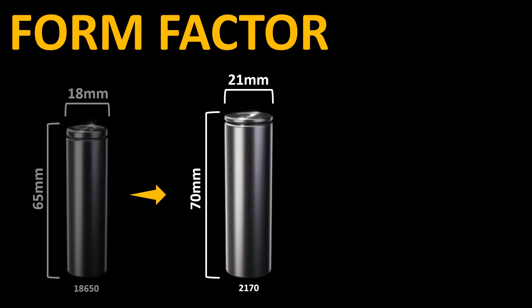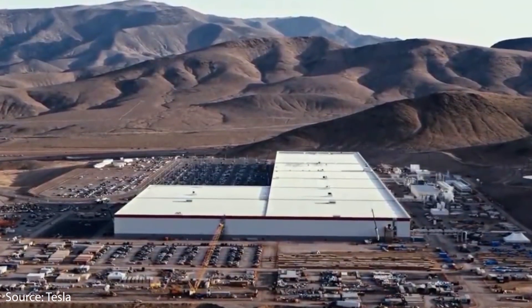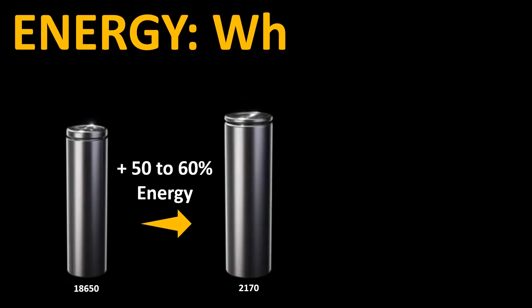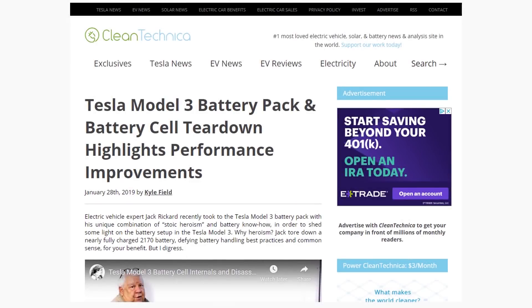Now let's move over to the 2170 cells currently found in the Model 3 and the Model Y. In 2014, Tesla signed an agreement with Panasonic to build their joint Gigafactory — Gigafactory Nevada — that currently builds the 2170 cells. These 2170 cells are a little larger than the 18650 cells found in the Model S and Model X, and because of this they were able to gain 50% more energy and 100% more power.